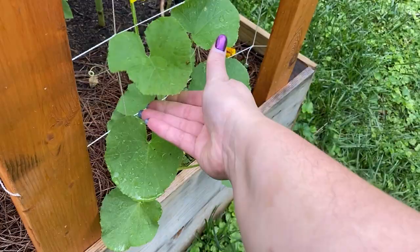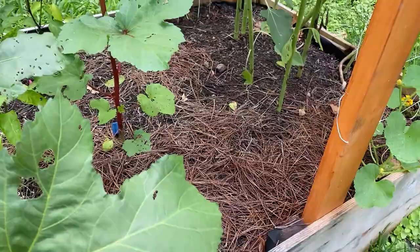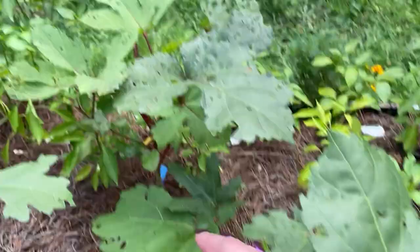We're getting more and more okra every day opening up, so that's good. I need to come out here and spray again — you can see this leaf is the one that was bad last time I showed you, but things are still getting eaten up and with all the rain I haven't had a chance to spray again.